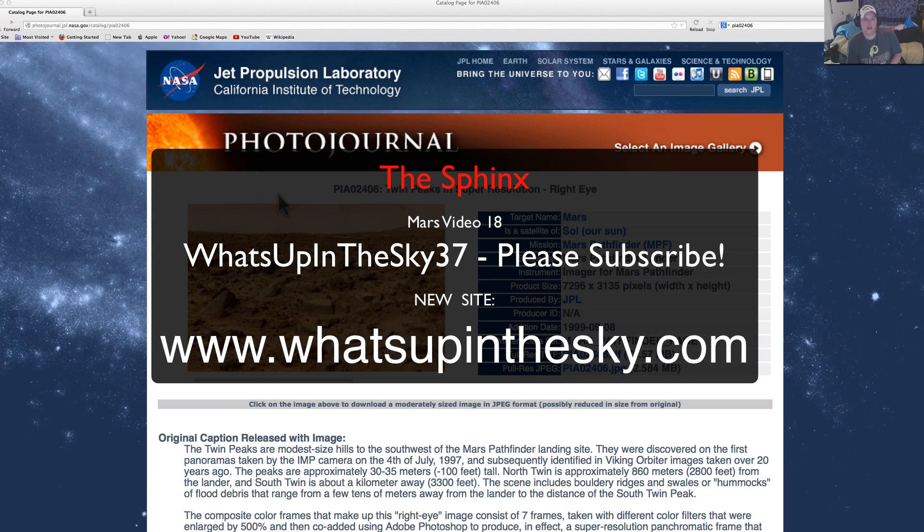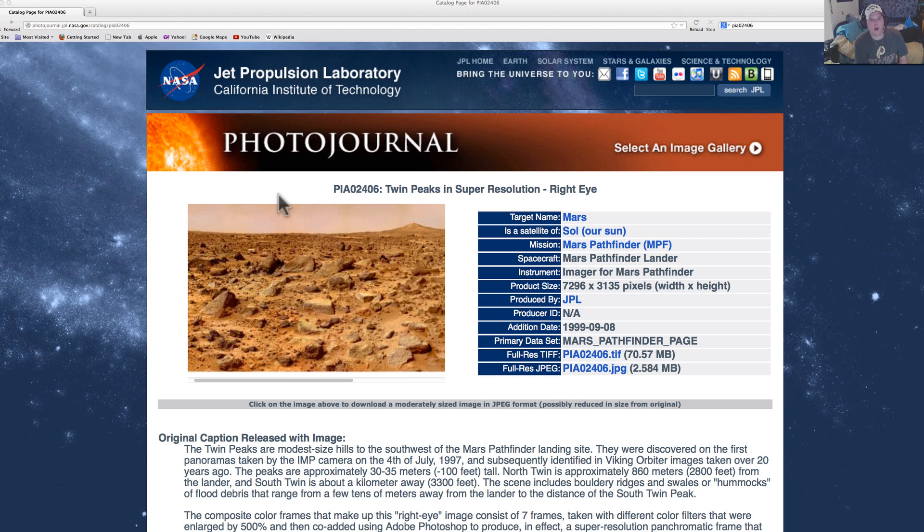What's going on YouTube? It's your buddy Will at What's Up in the Sky at 37, or you can catch us at whatsupinthesky.com. Just put a couple of www's on the front of that and open up your browser, or you can click on my link below.